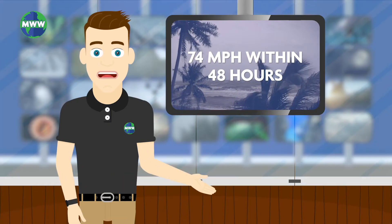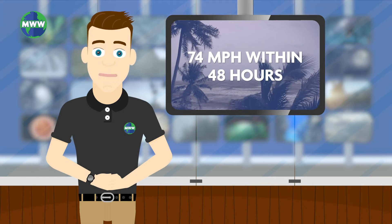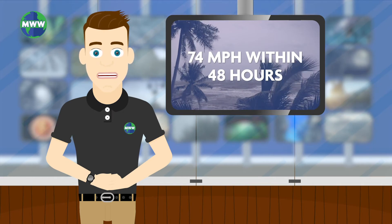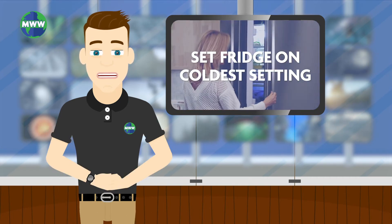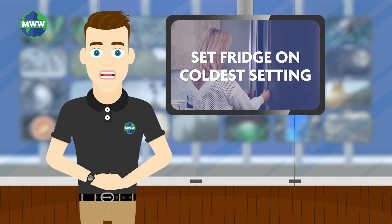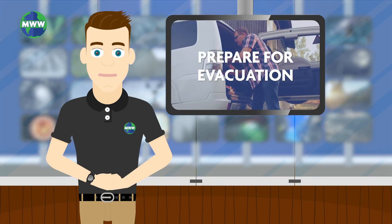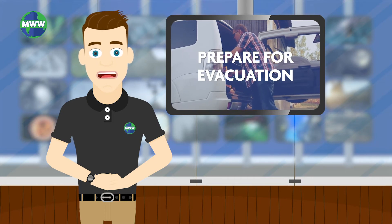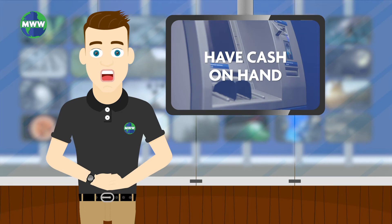When a hurricane watch is issued, you may experience hurricane force winds up to 74 miles per hour within 48 hours. Start preparing your home. Make sure you have stored food and water. Your refrigerator should be set on its coldest setting and opened only when necessary. Collect your necessities and valuables, having them ready to go in case you need to evacuate. Do not forget to ensure you have cash on hand, just in case.